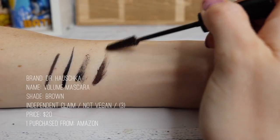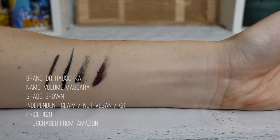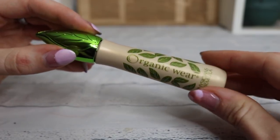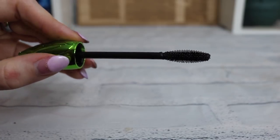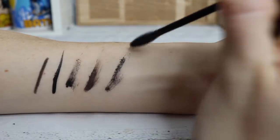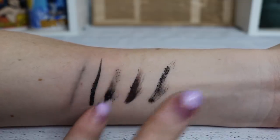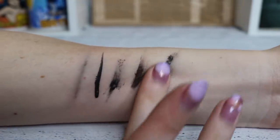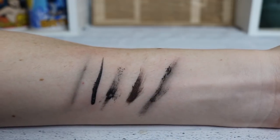I also have Dr. Hauschka mascara — I bought this one because it's brown, just to mix things up. It's good — I have nothing bad to say about it — but I like the Pacifica stuff more. And then for everyday wear I have the Physicians Formula Organic Wear Mascara. I really like it — good consistency and formula. The only thing is it never fully dries, so it smudges easily, but it's so easy to take off. Some people really don't like that, but I do.